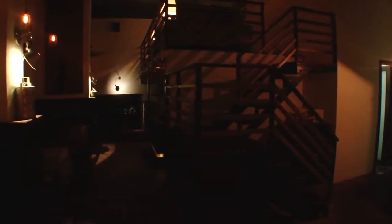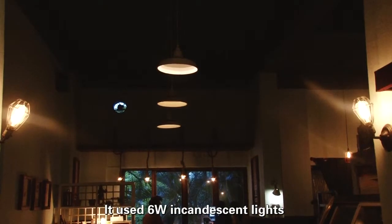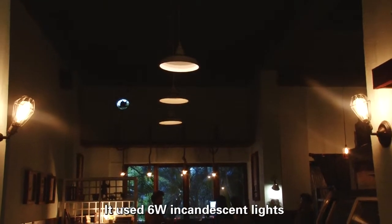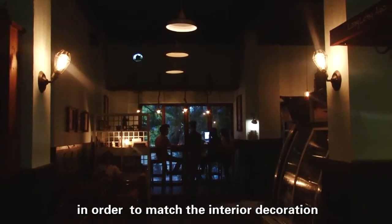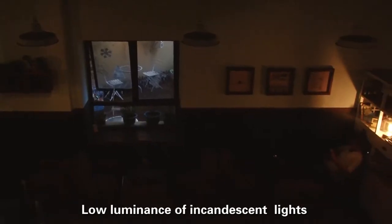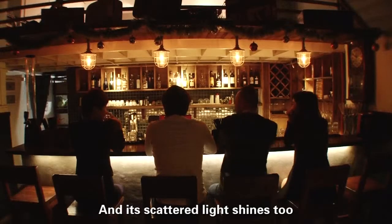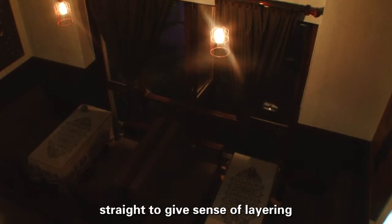This is also the problem which the coffee shop used to have. It used 6W incandescent lights to create a cozy and quiet atmosphere in order to match the interior decoration. Low luminance of incandescent lights makes the place dimly lit, and its scattered light shines too straight to give a sense of layering.